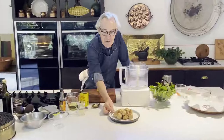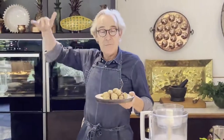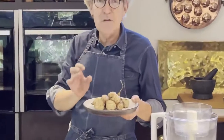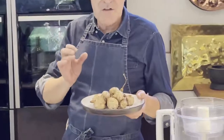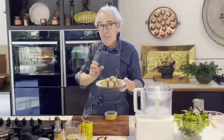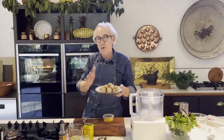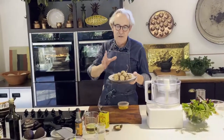Jerusalem artichokes are a tuber and they grow under the ground like spuds, except the foliage which can extend to 10 or 12 feet above the ground gives no real indication of these beauties underneath. They are generally used in savoury dishes. They have just come into season and will be in season for the next three months or so, and you'll start to see them more and more in your greengrocer and supermarket as they're now truly recognised as a very important part of the winter diet.